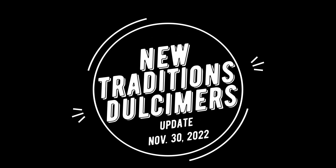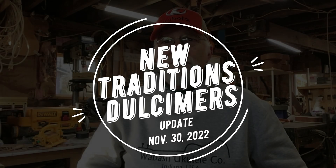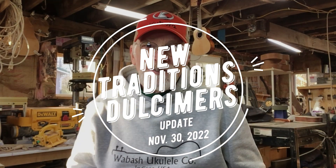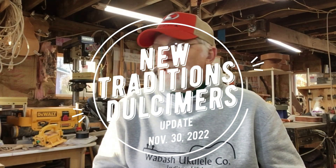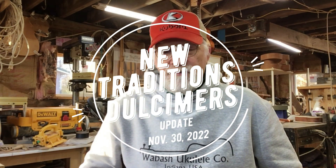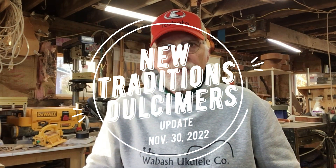Good morning and welcome once again to the shop here at New Traditions, home of the New Traditions Dulcimer and Wabash Ukulele Company on the homestead of New Traditions Homestead. My name is Dan Daniels. It is November 30th, about eight o'clock in the morning. I'm going to give you an update on a couple of dulcimers I'm working on.